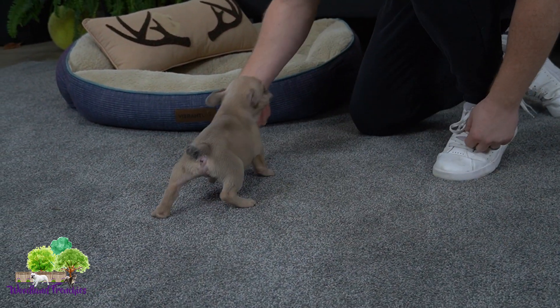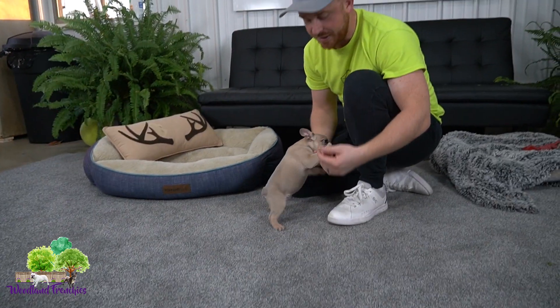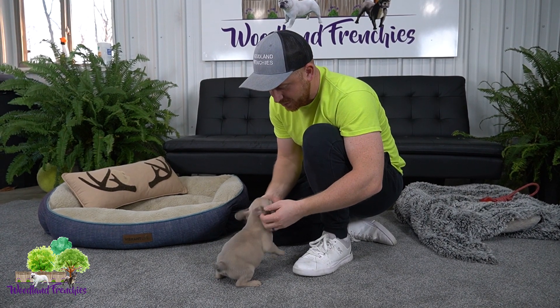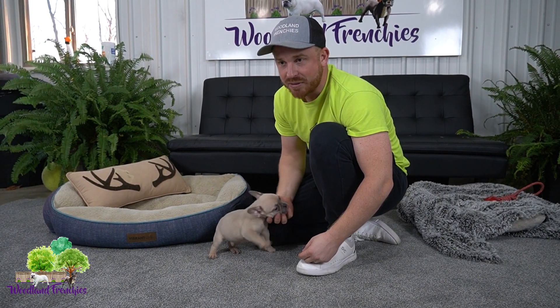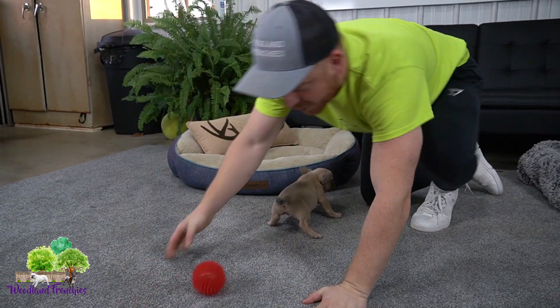You guys are so cute. Definitely playful personalities — adventurous, curious — got exactly what you're looking for in a Frenchie. I wouldn't say they're laid back, but obviously when you hold them and play with them, they do want to cuddle with you.